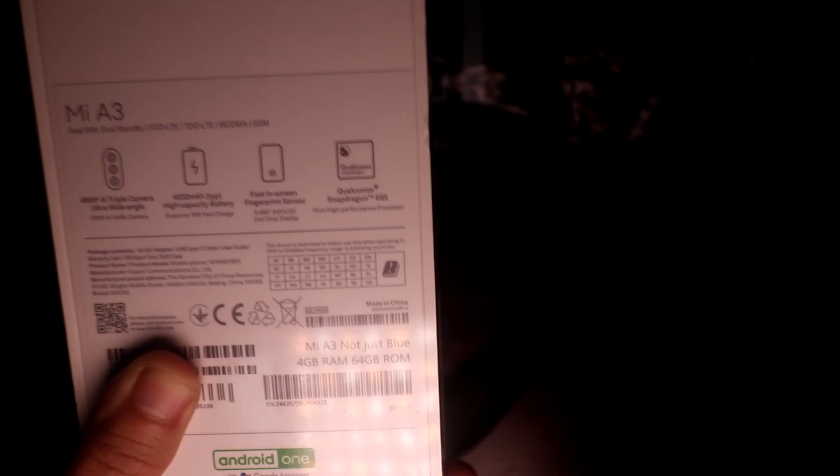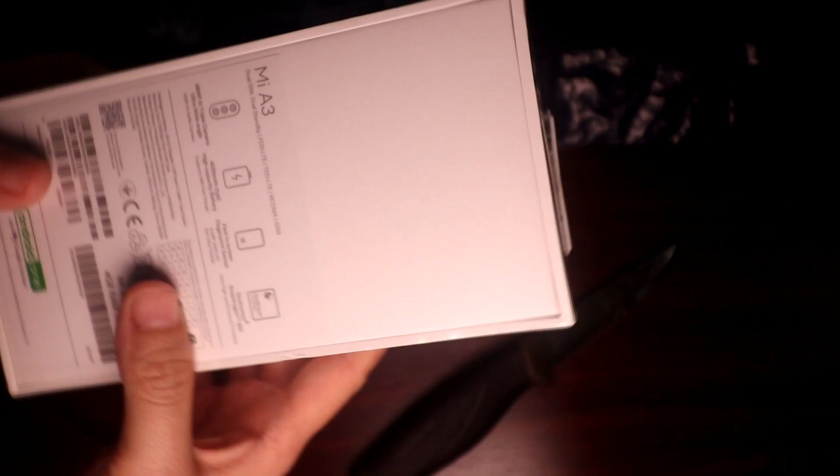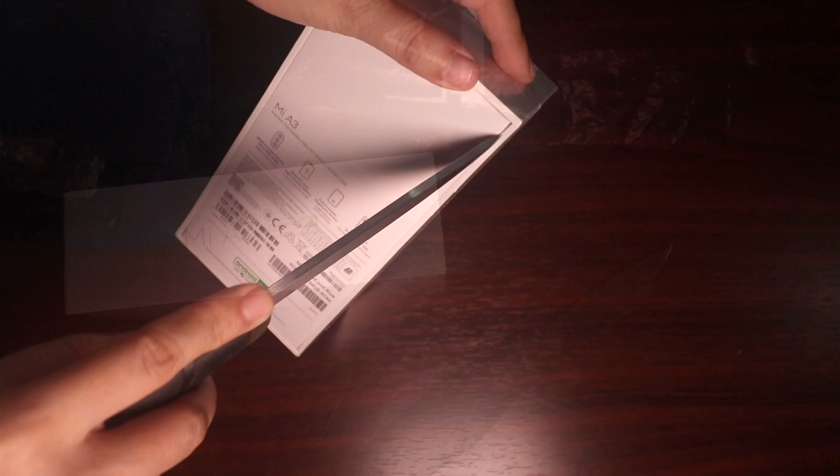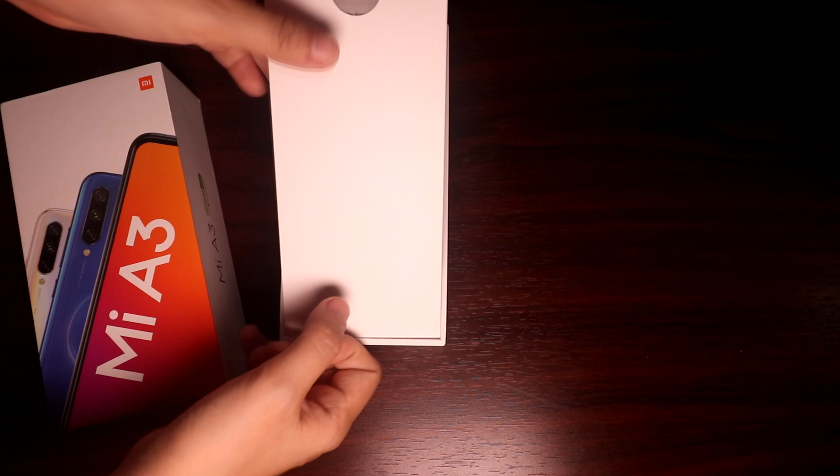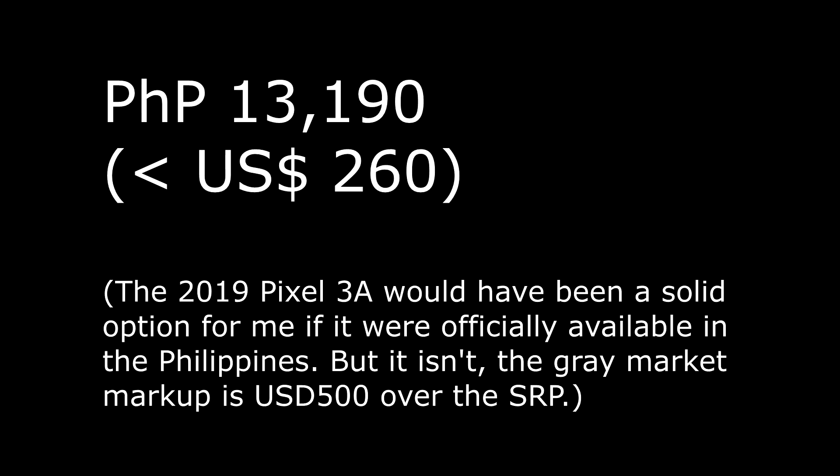There are grey market retailers who are selling it for around 400 pesos cheaper, around 9 US dollars as of the moment, but that difference is so negligible that the quick delivery and peace of mind of an official warranty is worth the slightly more expensive price. I got it for 13,190 pesos, which is around 258 US dollars.